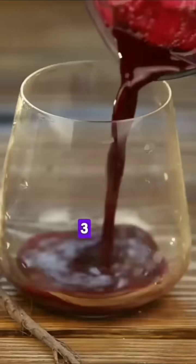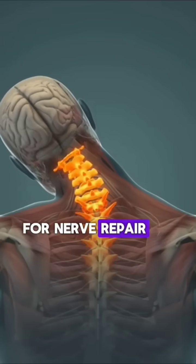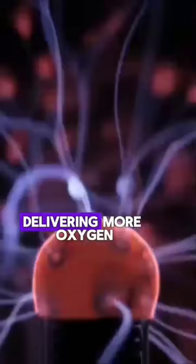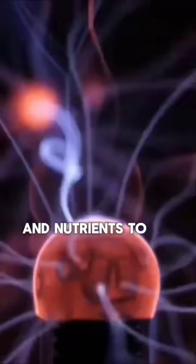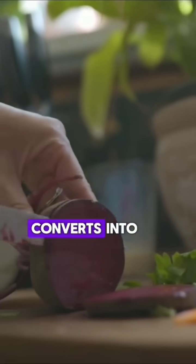Three: beetroot juice. Beetroot juice is a powerful drink for nerve repair because it helps improve blood circulation, delivering more oxygen and nutrients to damaged nerves. Beets are high in nitrates, which the body converts into nitric oxide.